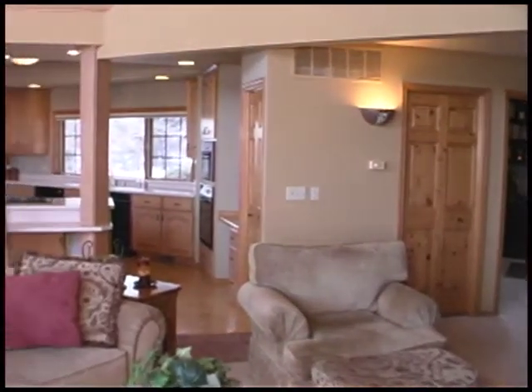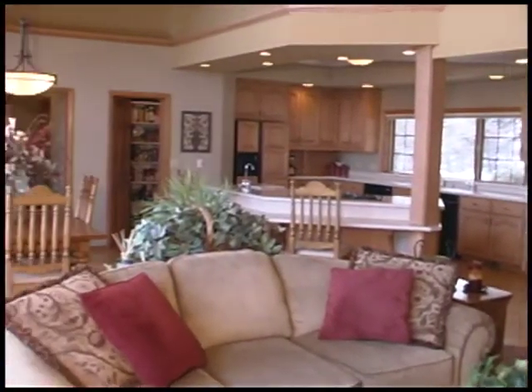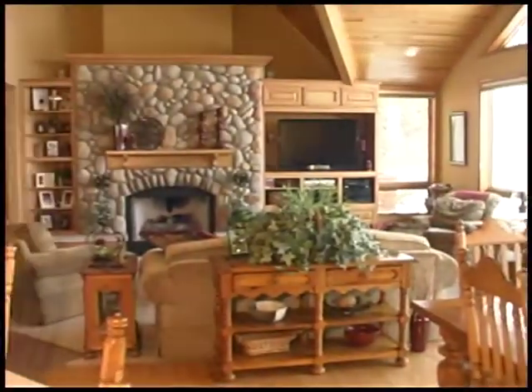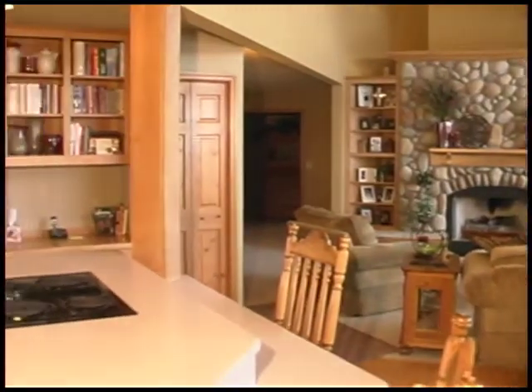Entertaining comes easy in this home. Energy floats from the living room through the chef's kitchen to the dining room. All of it is embraced with rich earthy warmth and illuminated by floor-to-ceiling view windows.